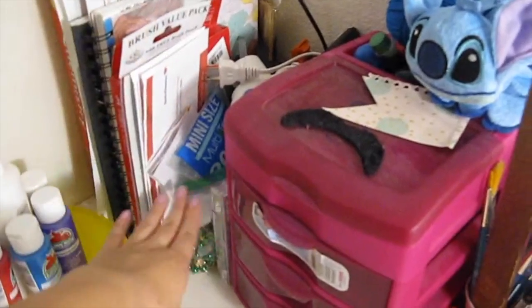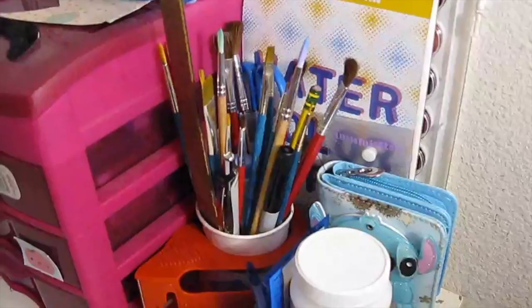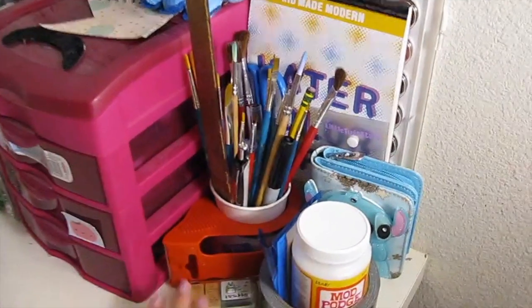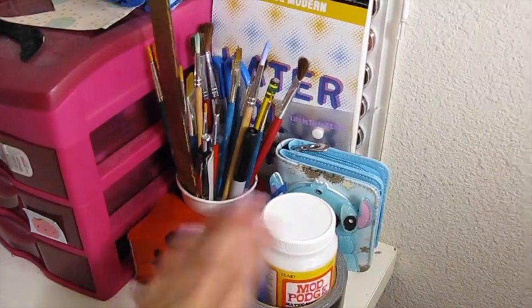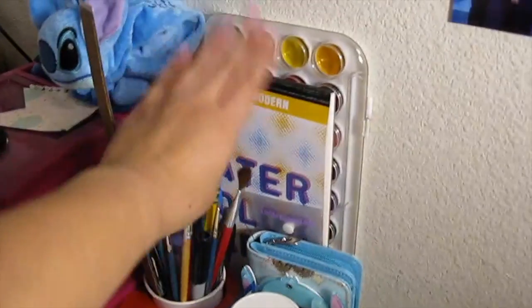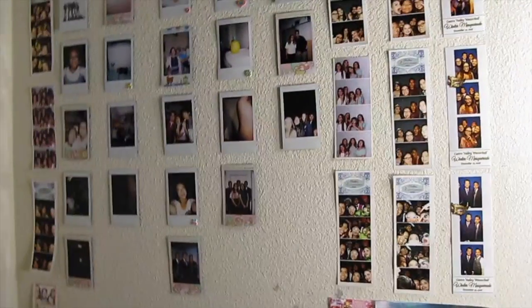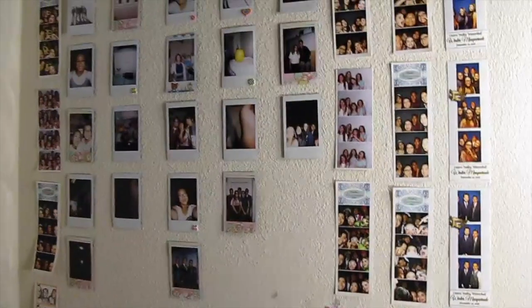My art supplies and stationery drawers are over here, along with my tapes, stamps, mod podge, a whole bunch of art supplies, my paintbrushes, and my watercolors. Moving upward is something I believe you guys have seen on Instagram or in my videos before.